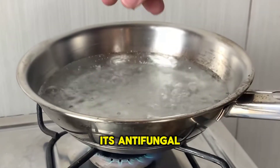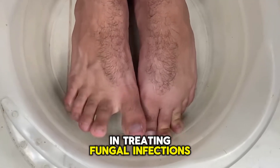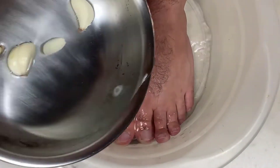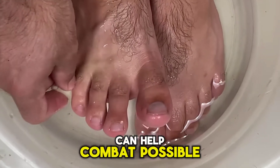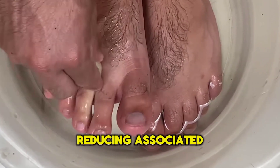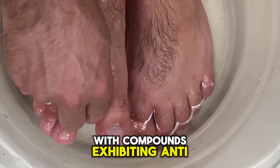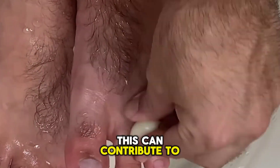garlic is known for its antifungal properties, which can be beneficial in treating fungal infections in the nails, such as onychomycosis. The antibacterial properties of garlic can help combat possible bacterial infections in the nails, reducing associated inflammation. With compounds exhibiting anti-inflammatory properties, this can contribute to reducing inflammation around the nails.